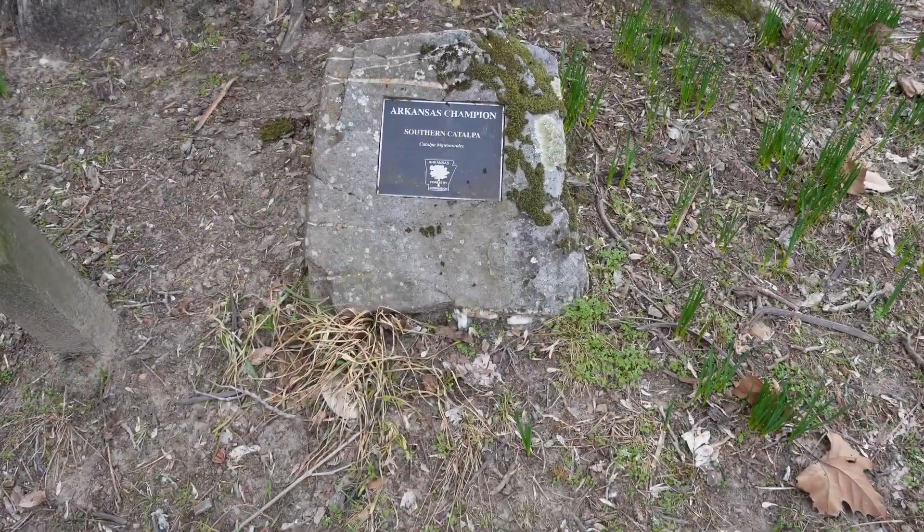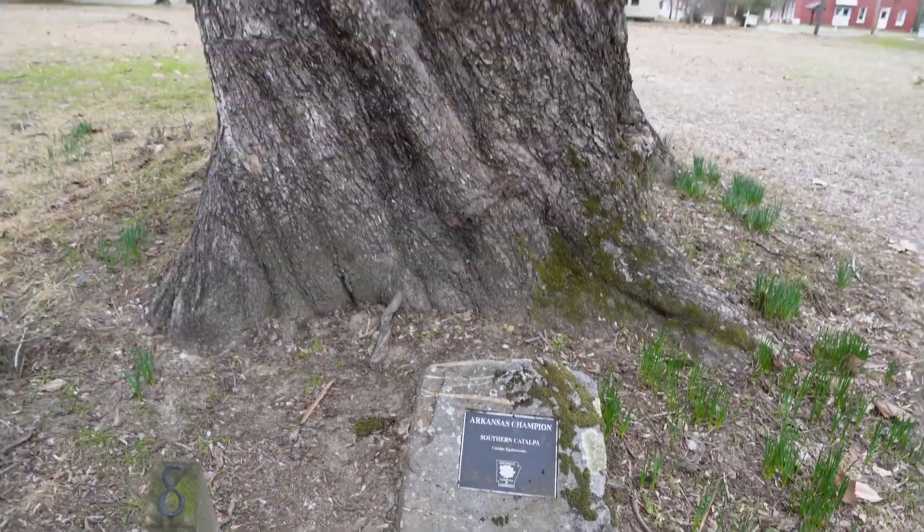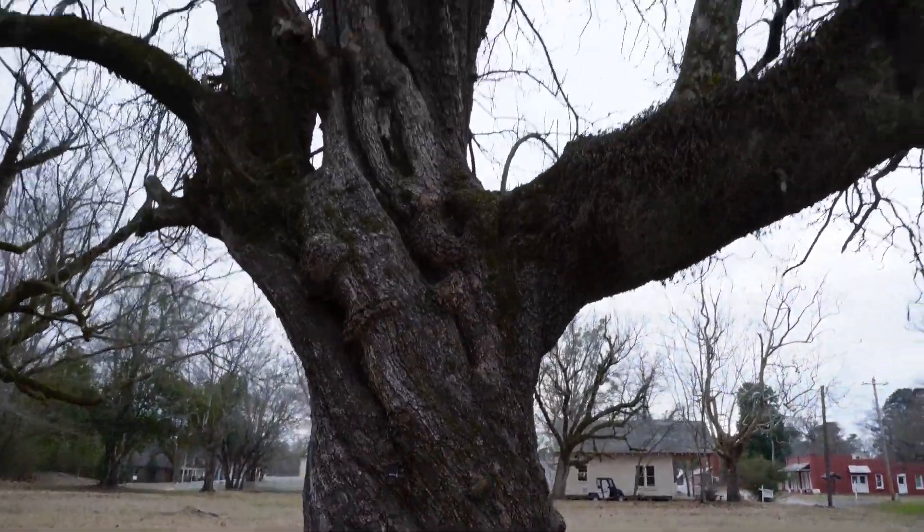This southern catalpa tree is 250 years old and it's the oldest one in the state.